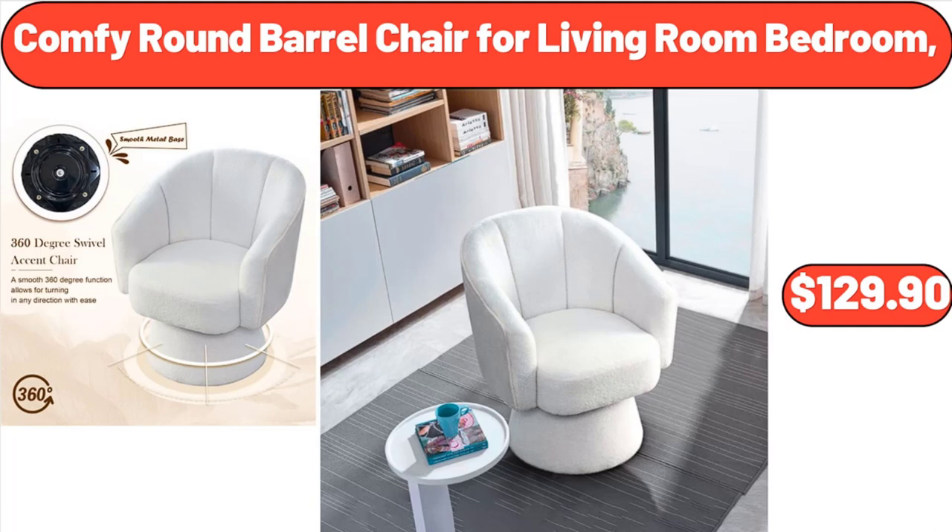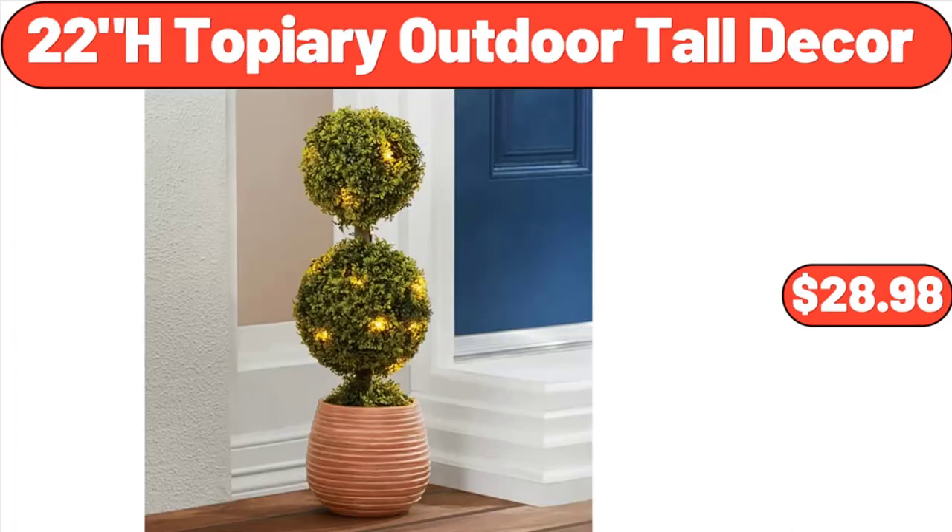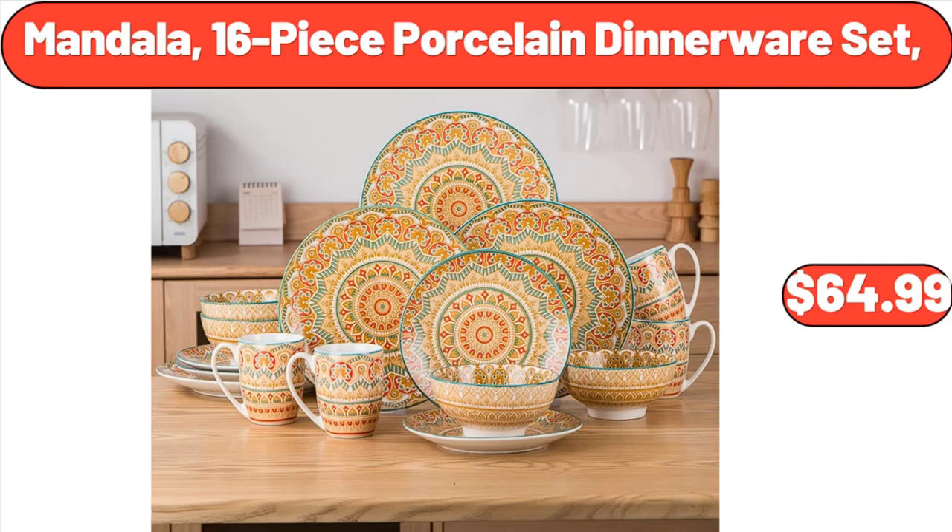Comfy Round Barrel Chair for Living Room Bedroom, $129.90. 1.5G Yellow Petunia Annual Live Plant, $25.40. 22H Topiary Outdoor Tall Decor, $28.98. Mandala 16-Piece Porcelain Dinnerware Set, $64.99.